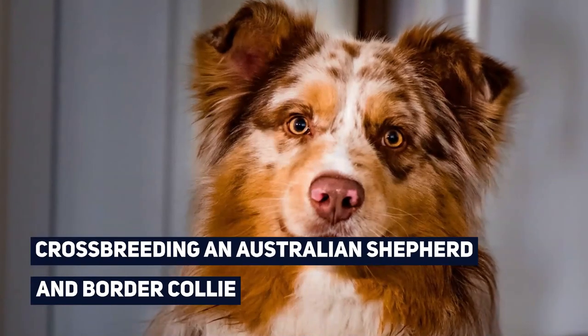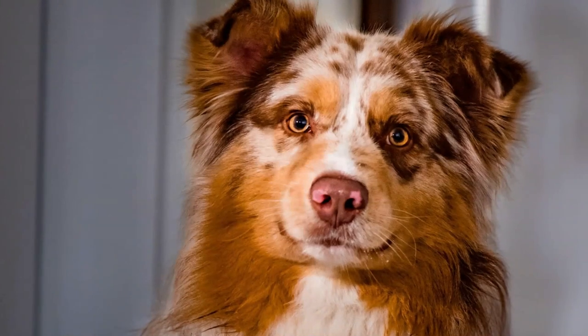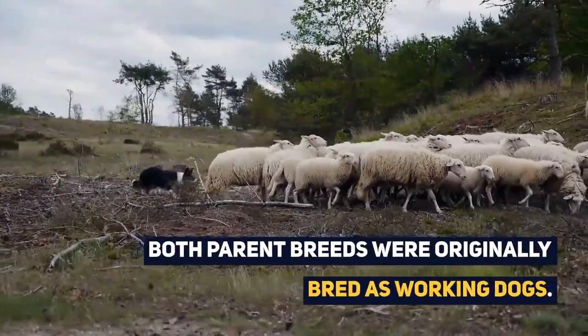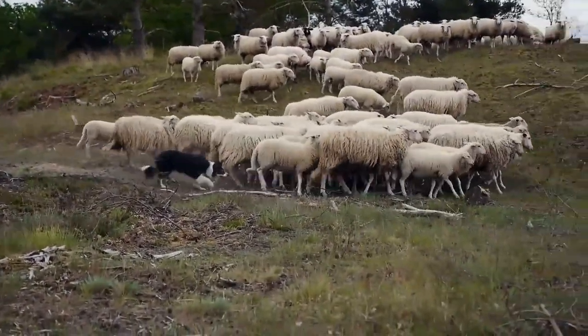Crossbreeding an Australian Shepherd and Border Collie has led to the creation of this extremely intelligent and active crossbreed. Both parent breeds were originally bred as working dogs, to herd cattle and sheep, and were utilized for their obedience.